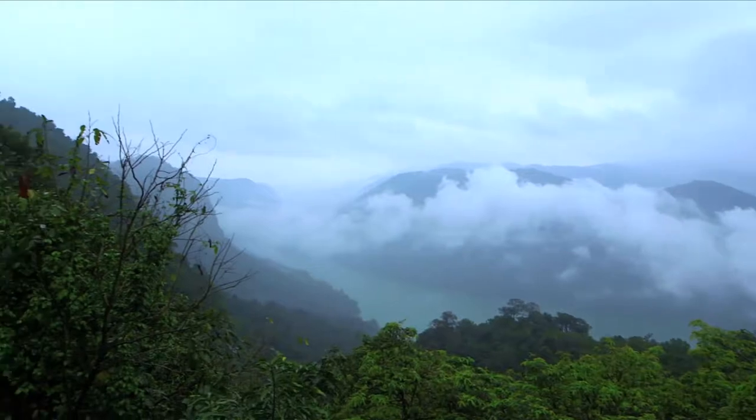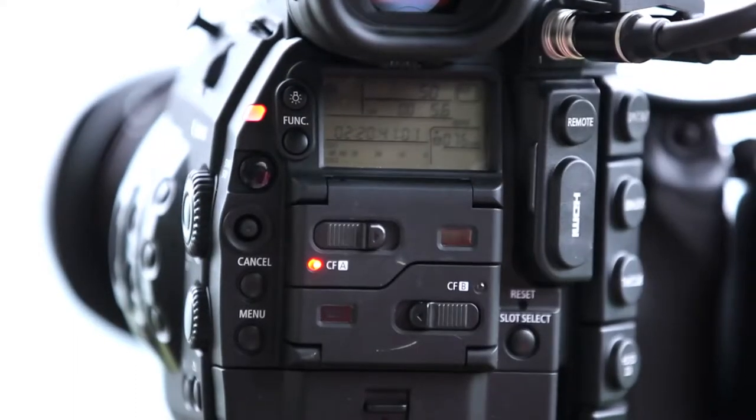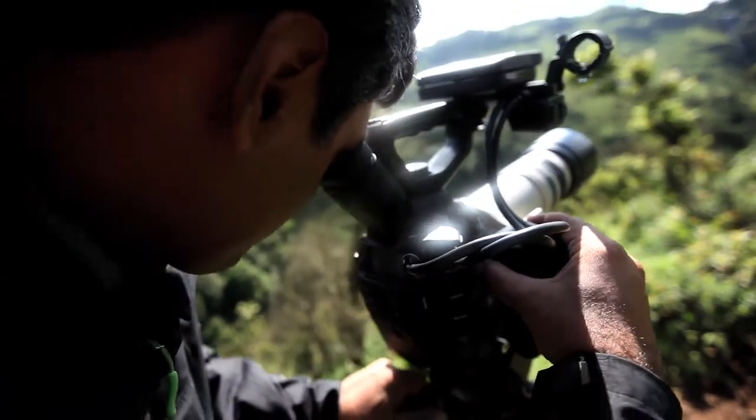One of my favorite settings in this camera is interval recording, which is actually known as time-lapse recording. You can capture six hours of motion into just 30 seconds or 15 seconds as per your requirement. It really adds extra production value to the film, and when you see the results it's really dramatic.